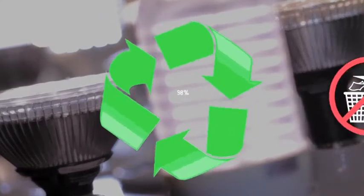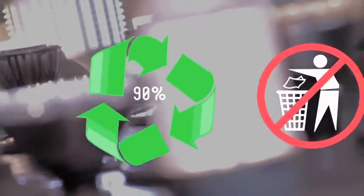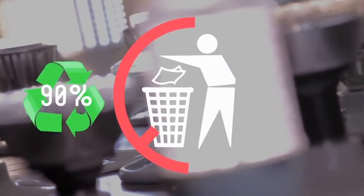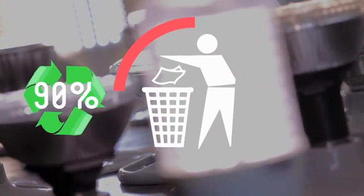Titan LED bulbs are 90% recyclable, and they can safely be thrown away in your trash. Not that you'll be throwing them away too often, as they have an average lifespan of 5 years per LED bulb.